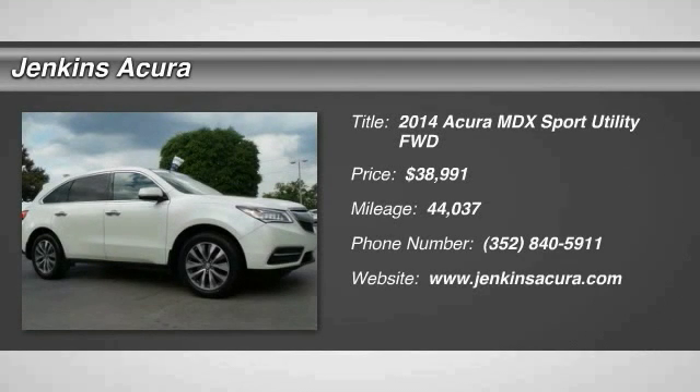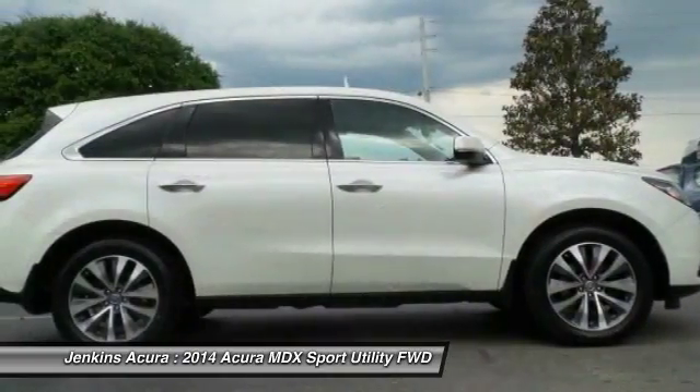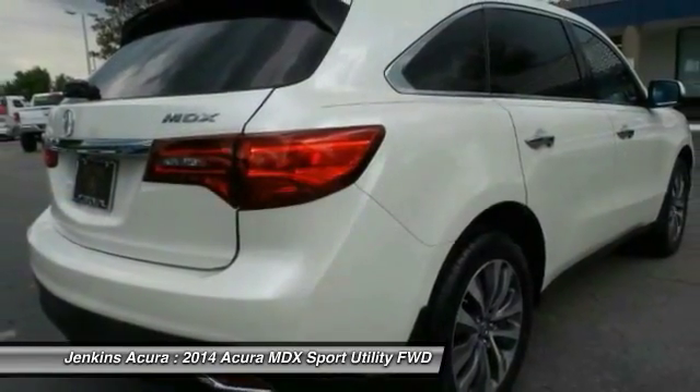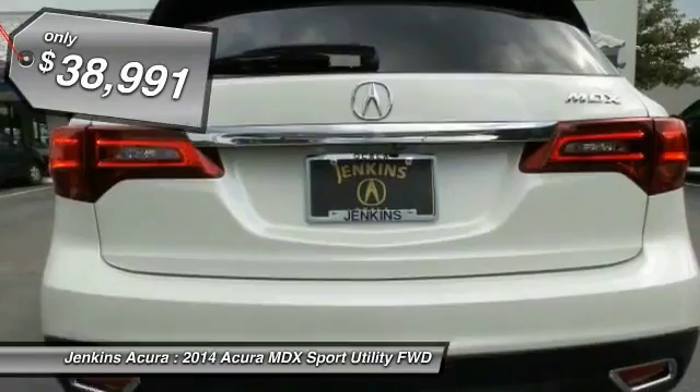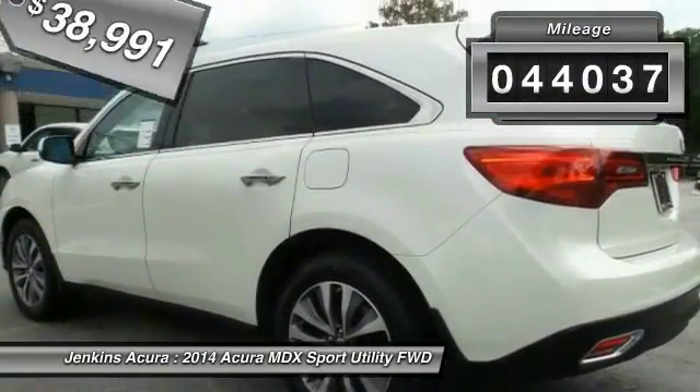The 2014 MDX. The Acura MDX is a wonderful choice if you're looking for a mid-sized luxury crossover SUV, thanks to its high safety scores, a strong engine, all-around utility, and capable handling — and is priced below $40,000. This vehicle has less than 45,000 miles.